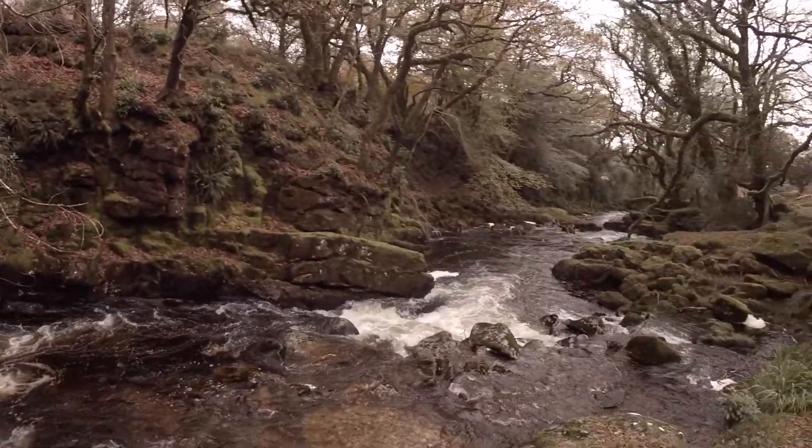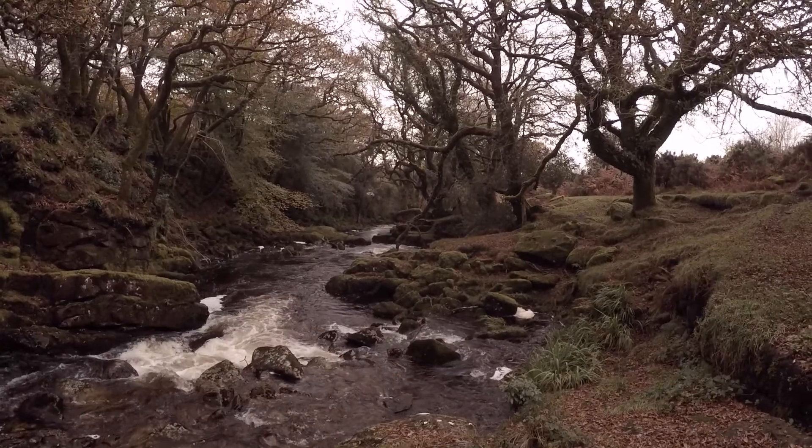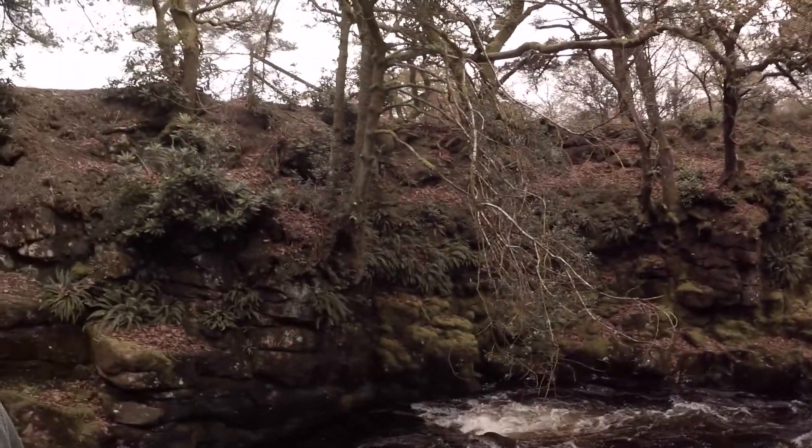I'll spin you around the other way so I get the shot looking down that way as well, with the nice green moss — see if I can get a nice composition there. I'll be back with you shortly.